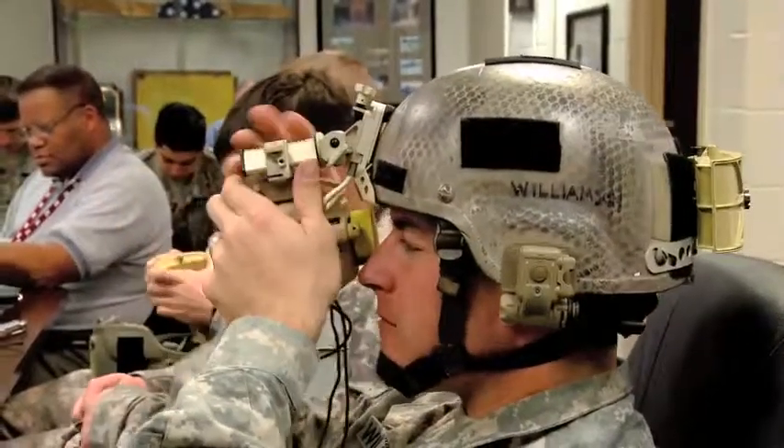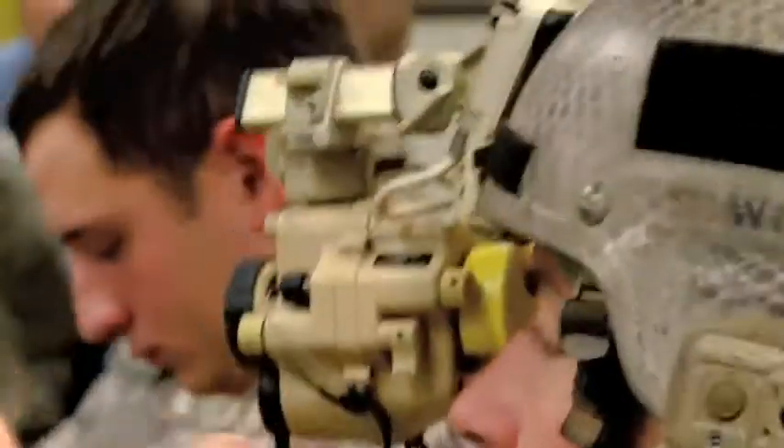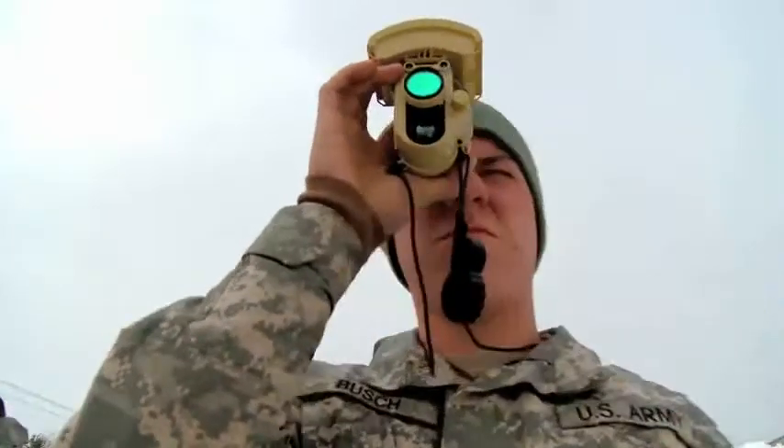We've just recently fielded the enhanced night vision goggle, which is fusion and allows you to have the illumination intensification and the IR. With the night vision goggles, the illumination intensification is really going to drop off and the performance is going to go away.